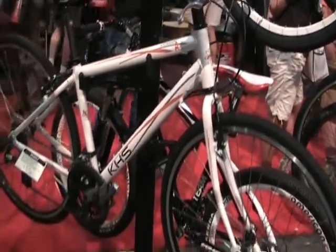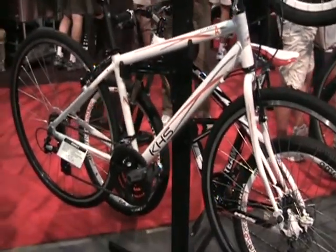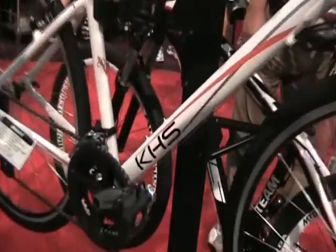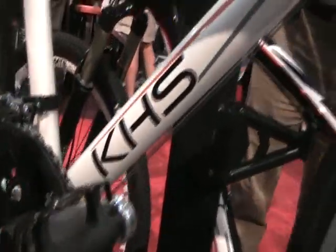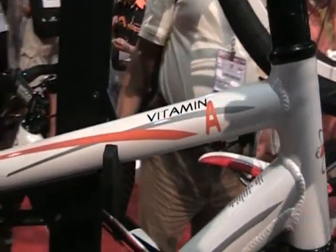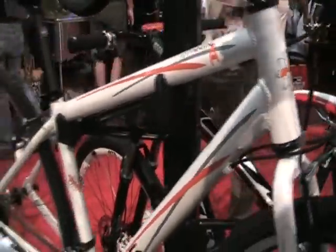Then you have your entry level Vitamin A bike. They're new for us so I can't get too detailed on them because I don't have a lot to give you at the moment, but be on the lookout for them. They'll be at your local dealers soon and hopefully the gang from Mountain Bike Riders will be testing them.